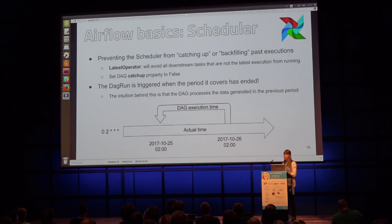Another super important and quite confusing aspect for people using Airflow for the first time is that DAG runs are triggered when the period ends. So your DAG with an execution date of October 25th will actually be triggered on October 26th if your schedule is a daily run. The intuition is that DAGs run when the period has ended because they process the data generated during that previous period.